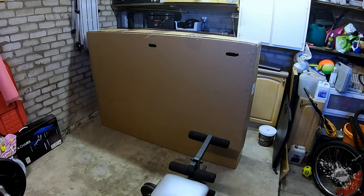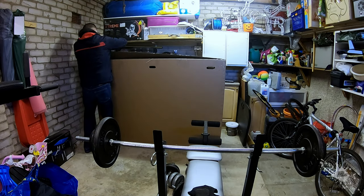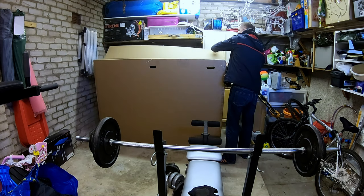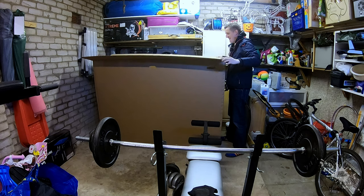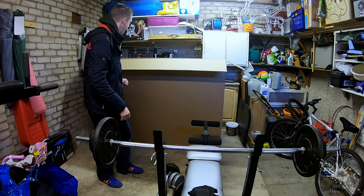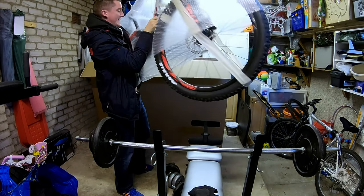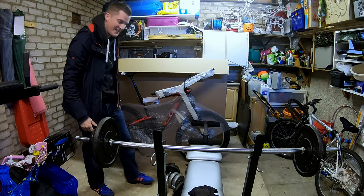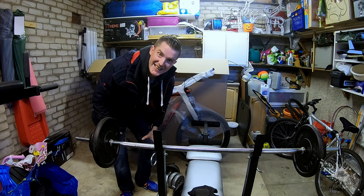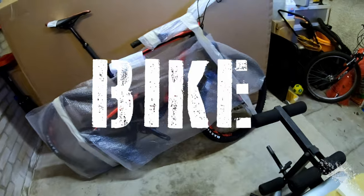I wonder what could be inside this big box — I'm so excited right now! Shall we open up and see? It's looking cool, I tell you, it is looking cool. It's a bike, it's my new bike! New Bike Day!